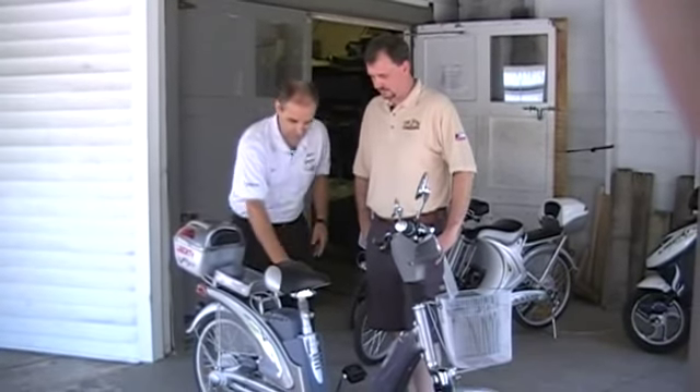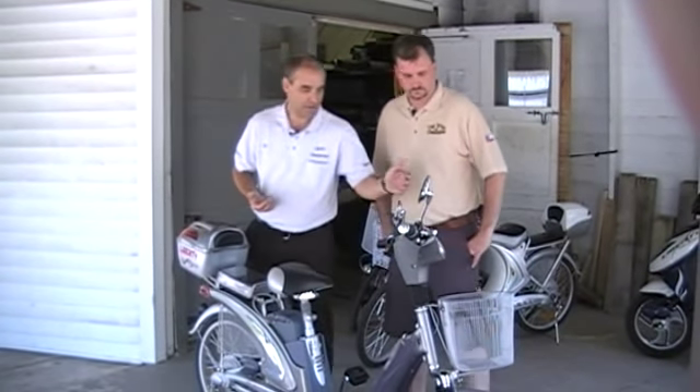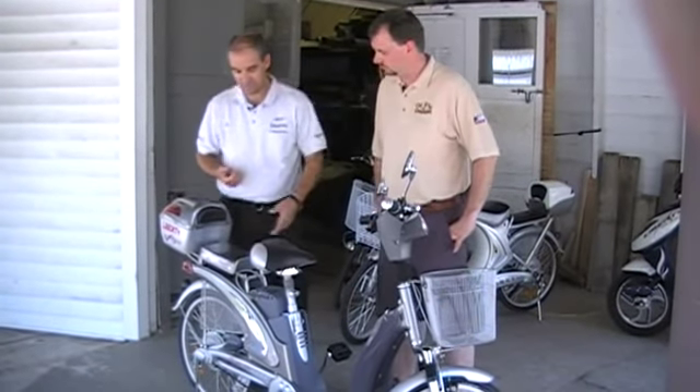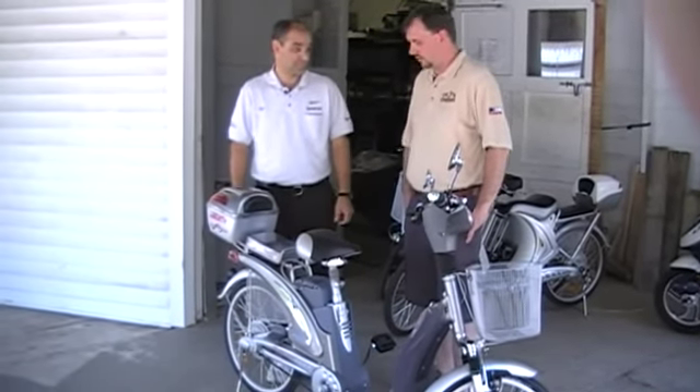It's got a 36-volt battery, it's got the pedal assist, it has mirrors, front basket, it's got turn signals, it's got a headlight, battery meter, and an extra seat. It just is a really nice bike and a great value.